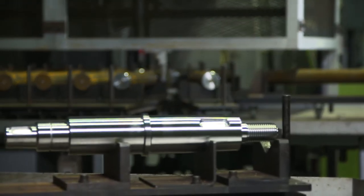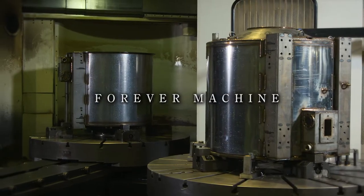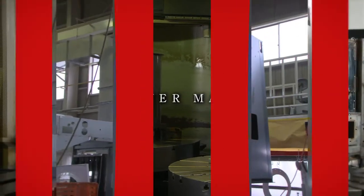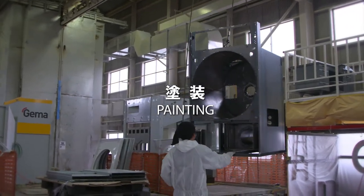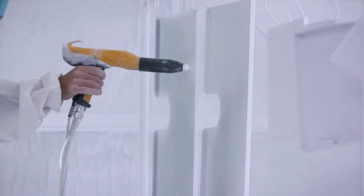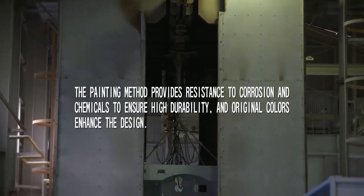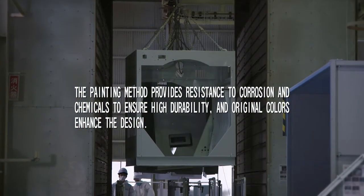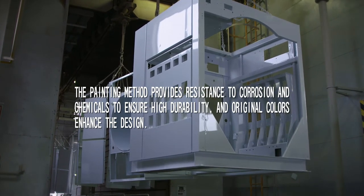Yamamoto products have earned the title 'the forever machines' by the people who use them. A painting method was adopted that provides corrosion resistance and chemical resistance to ensure high durability. Original colors enhance the design, and the resulting appearance is just part of what highlights Yamamoto's quality.